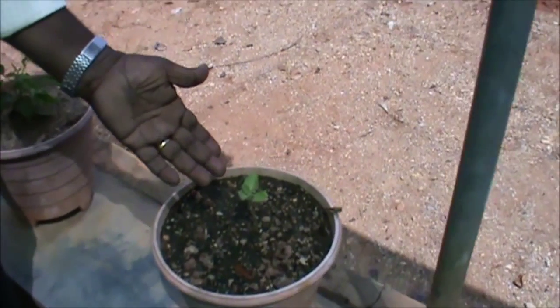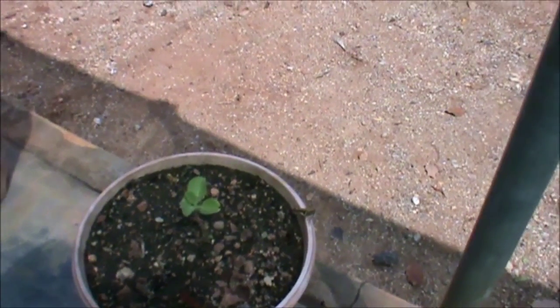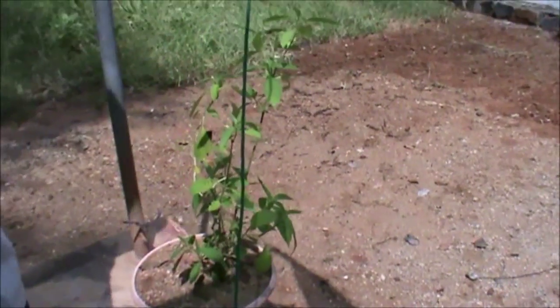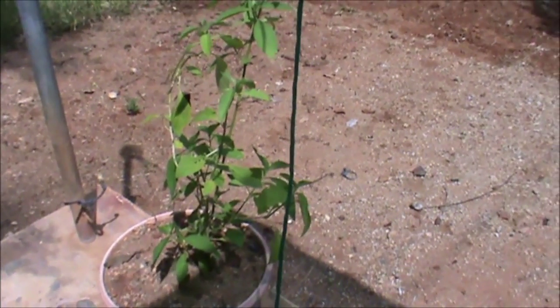This is Coleus aromatica. This one is Pongamia pinnata. This is Rhinacanthus nasutus — these leaves' decoction is used for fever.